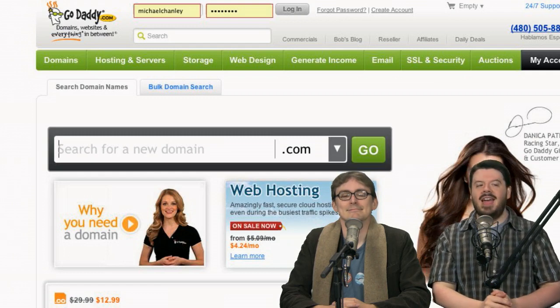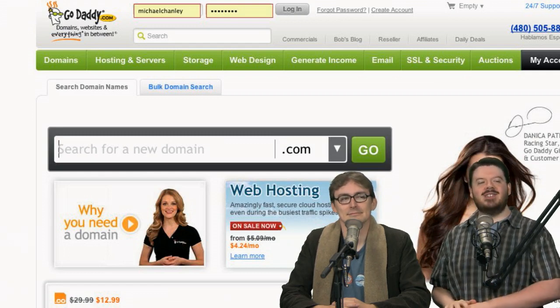There's a fantastic Android app pick for you this week, and also a great Linux app pick, and we've got a few other things. But first it's time to say good morning to GoDaddy.com and the beautiful Danica Patrick.